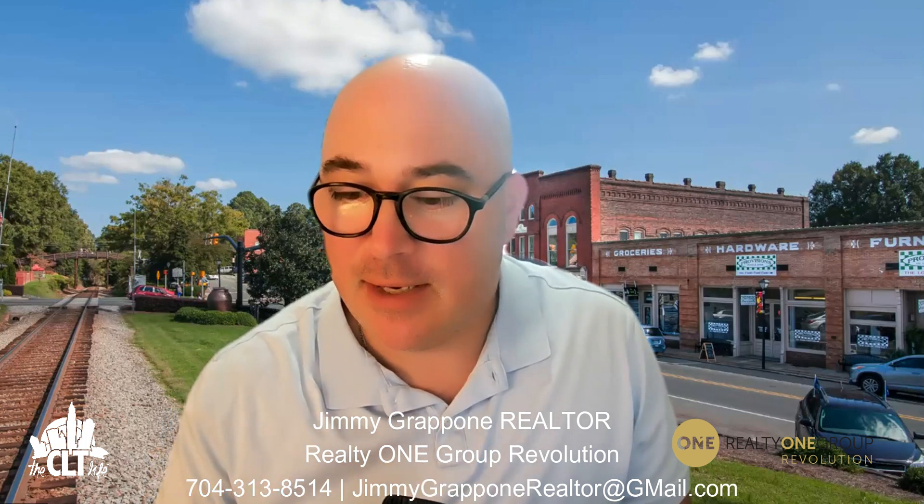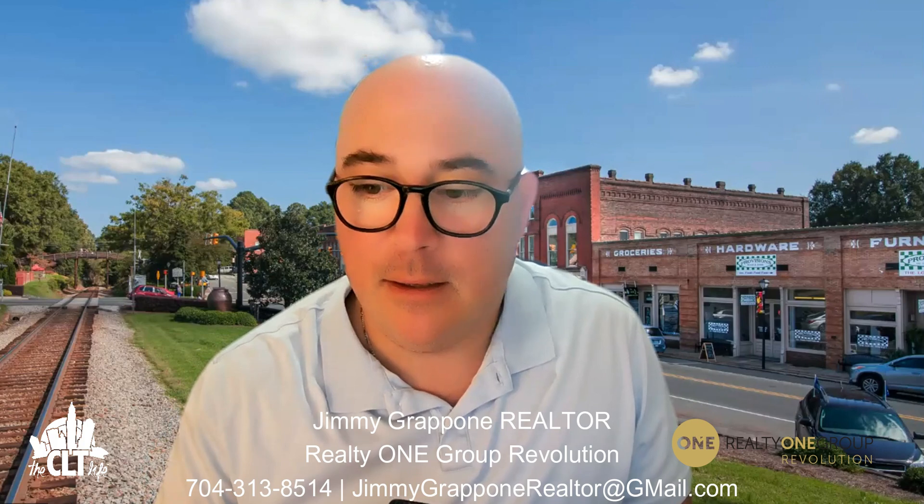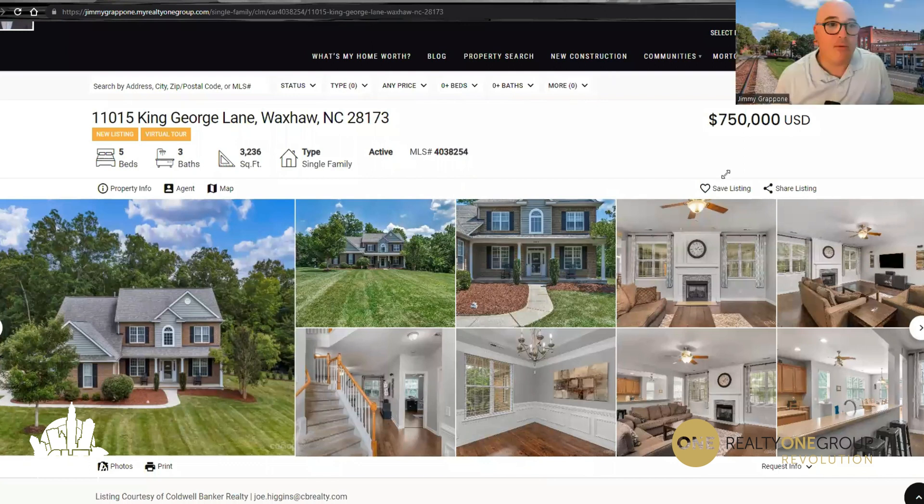So let's get right into it. Pull up this beautiful, beautiful home that we're going to take a look at here. All right, so we're taking a look at 11015 King George Lane, Waxhaw, North Carolina, 28173. I'm looking at this for the first time with you. It's a new listing. They've got a virtual tour on here as well. Five beds, three baths, 3,236 square feet, single-family home, and it's listed for $750,000.